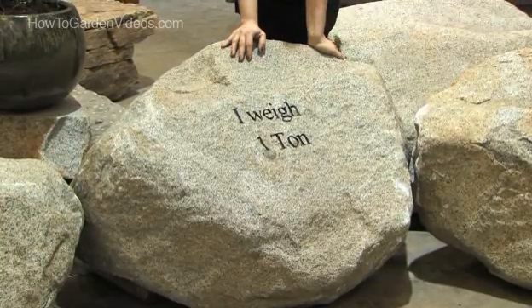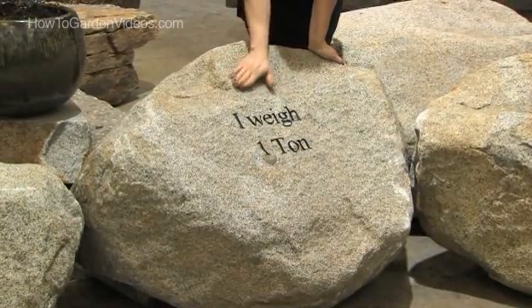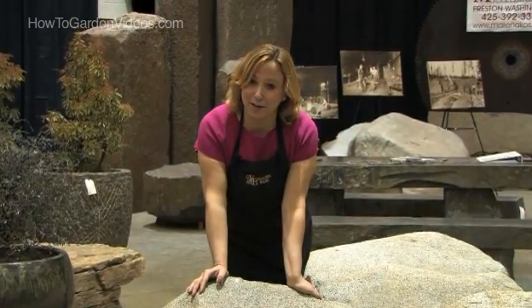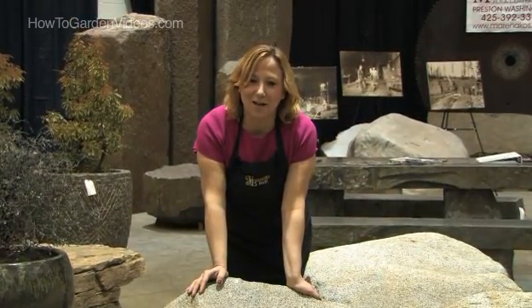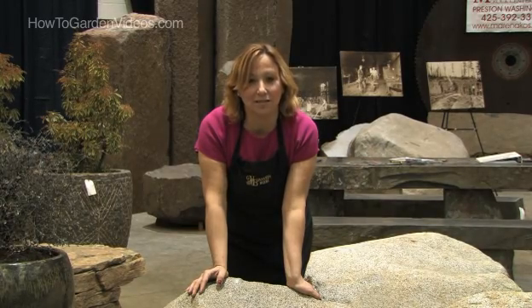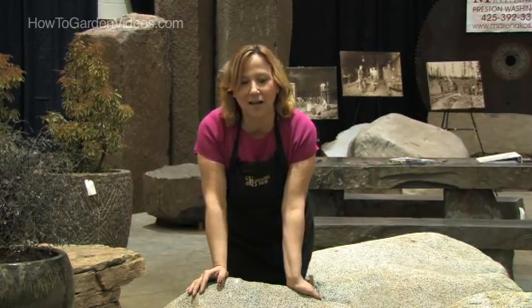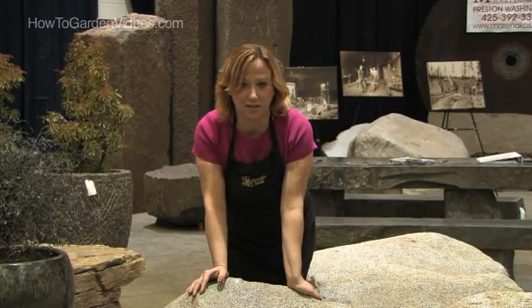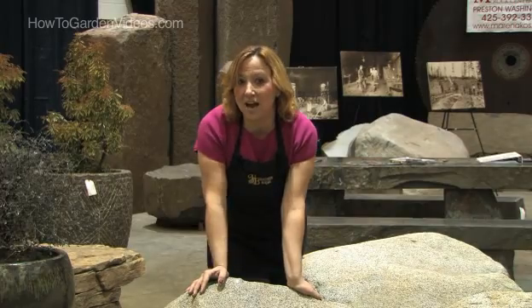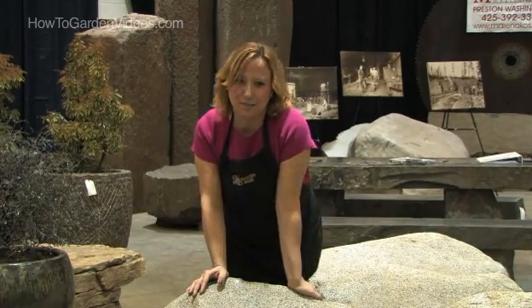First of all, rocks are heavy. This rock weighs a ton, so it's one ton of fun. You just can't pick it up and bring it home in your car. So when you're selecting your rocks, make sure you have them delivered, and that they are set in the spot they're going to be positioned in for the rest of your life, because they're not easy to move. But once they're there, they're there forever, and that's the best part.